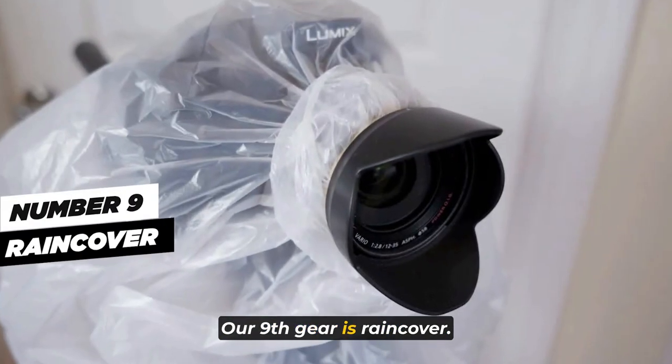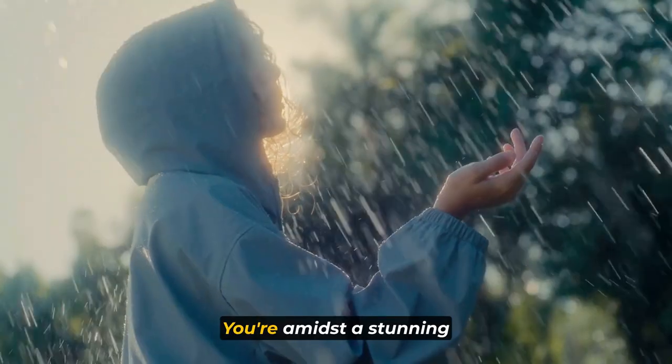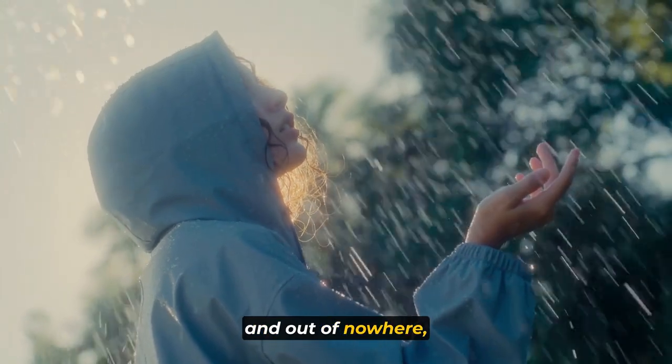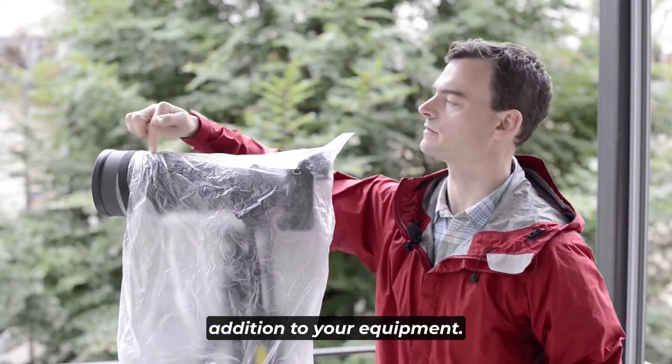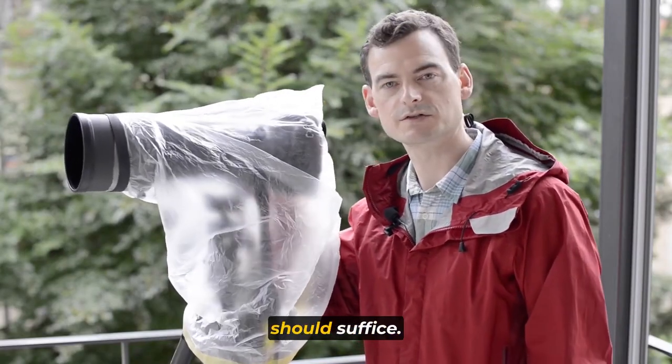Our ninth gear is the rain cover. The whims of mother nature can be utterly unpredictable. You may be amidst a stunning landscape with impeccable lighting when, out of nowhere, raindrops descend. To prevent your camera from becoming an unfortunate casualty of capricious weather, a rain cover is a savvy addition to your equipment. For most scenarios, a basic rain cover should suffice.